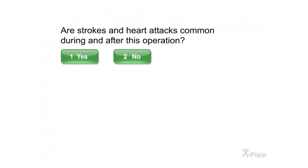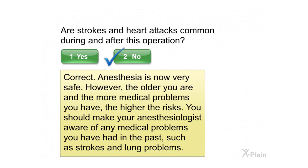Are strokes and heart attacks common during and after this operation? Correct. Anesthesia is now very safe. However, the older you are and the more medical problems you have, the higher the risks. You should make your anesthesiologist aware of any medical problems you have had in the past, such as strokes and lung problems.